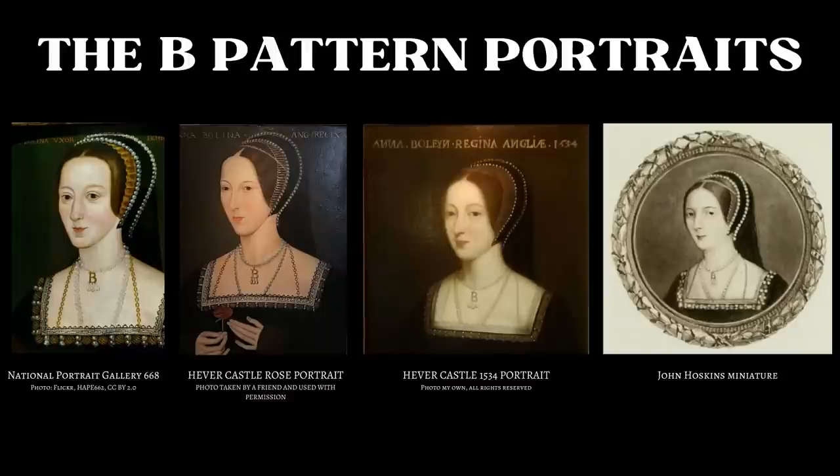The necklace appears in a number of portraits of Anne, which all follow the same pattern, often known as the bee pattern in honour of this piece of jewellery. The best known of these are the two versions held in the National Portrait Gallery in London. The other one is pretty cartoonish looking in its quality and has Anne with a lazy eye, which no one ever suggested she had. There's also an all but identical copy in the National Portrait Gallery in Ireland. Then there are two versions at Anne's childhood home, Hever Castle in Kent — one has her holding a rose, the other is dated 1534. Finally, there is a miniature by the artist John Hoskins. These are just the best known of the bee pattern portraits.